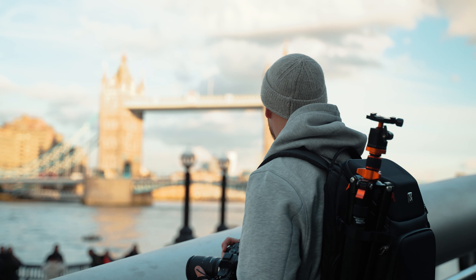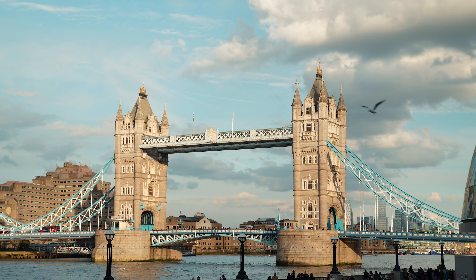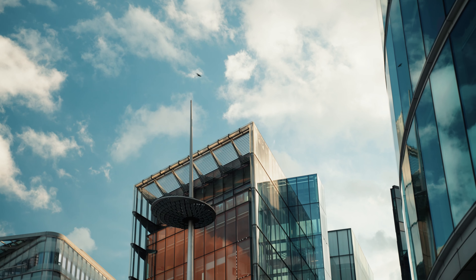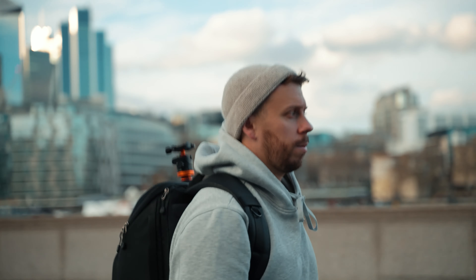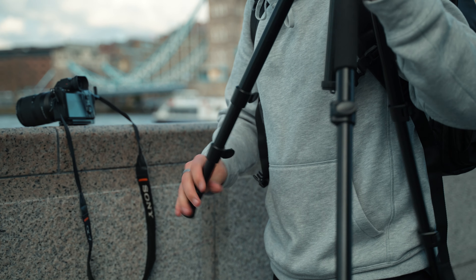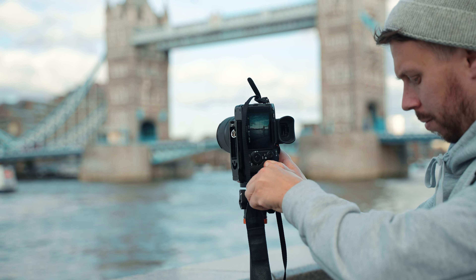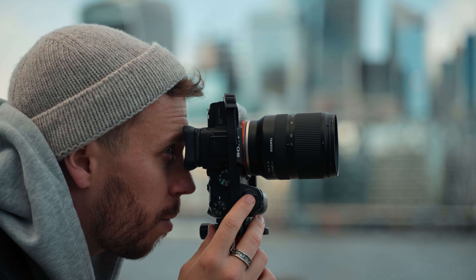I've been shooting photographs in London for over 15 years. During this time I've become so numb to these locations, the beautiful architecture and all of London's landmarks. After spending a few days in New York last year, I wanted to come back to London with the same amount of excitement I had while capturing photographs in a city I'd never been to before — to try and see my home city through the eyes of somebody coming here for the very first time.